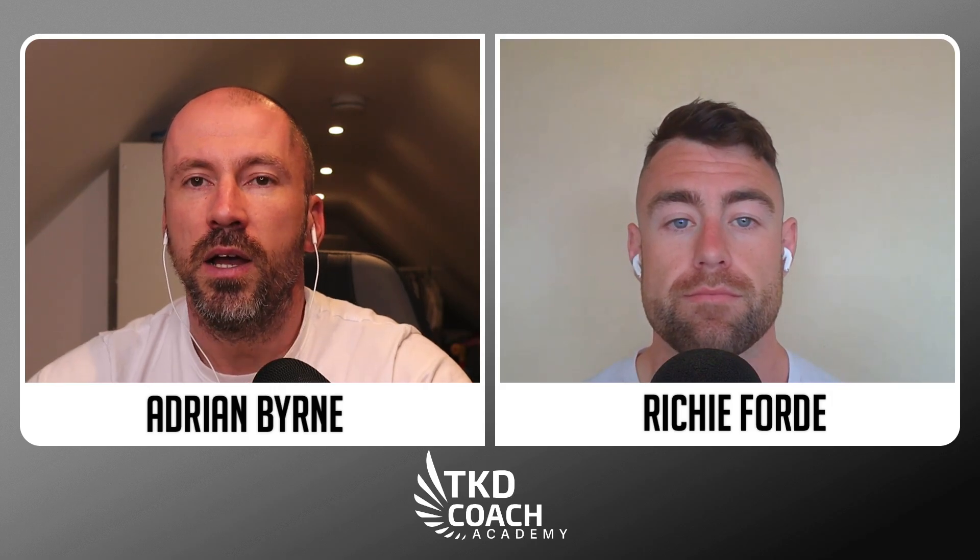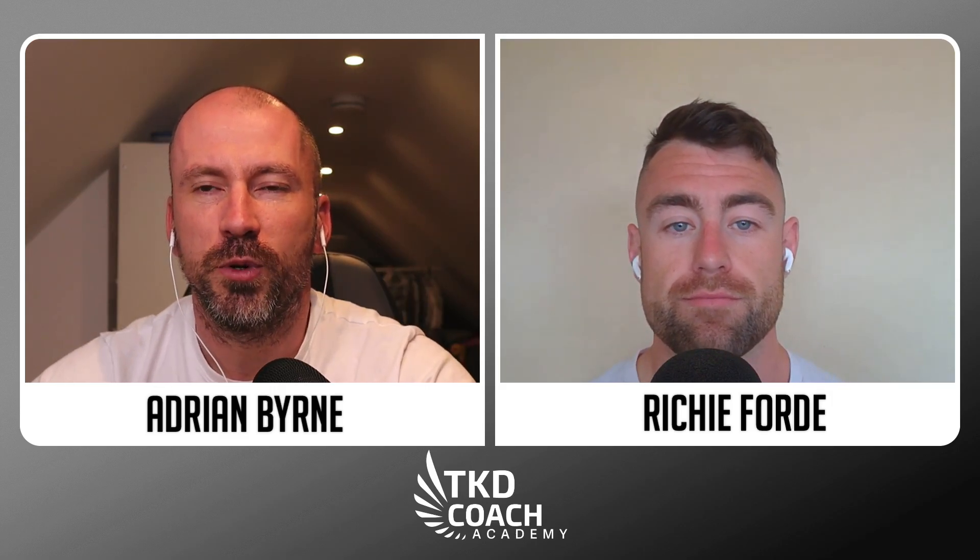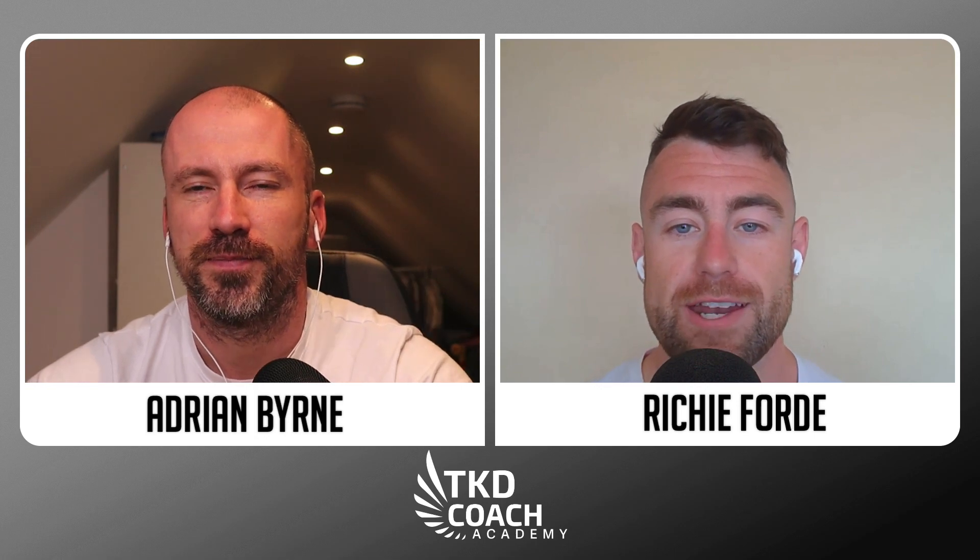That's us for this week. Hope you enjoyed that. We will see you next Friday.